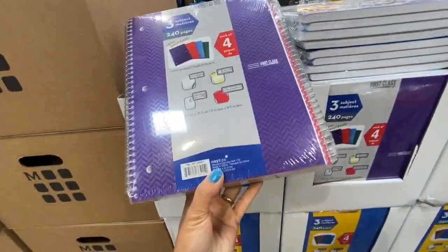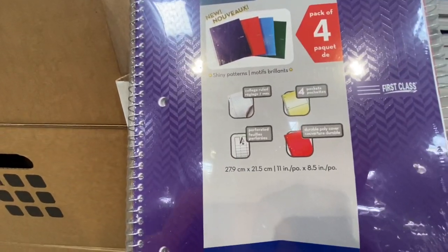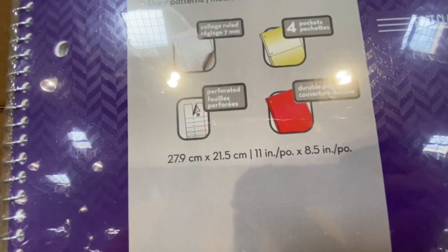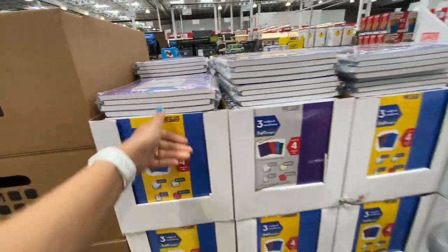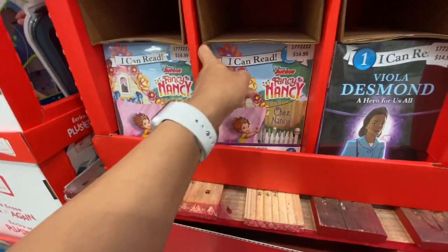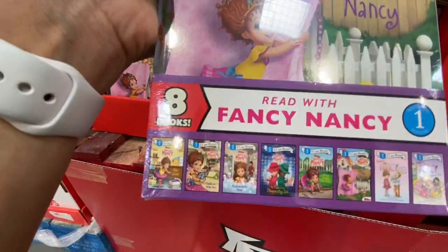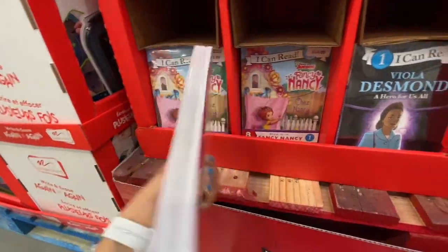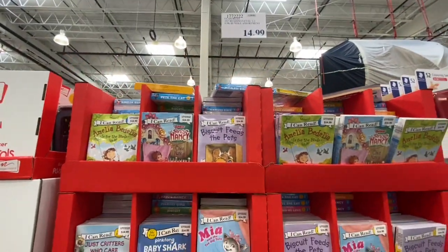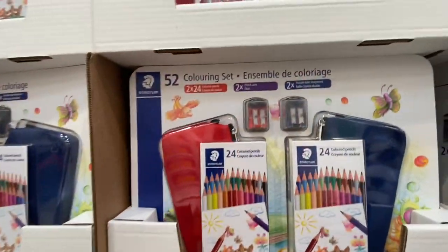Three-subject notebooks in a pack of four — perforated with ruled pages and dividers on the inside. Fancy Nancy early reader books — eight in a pack for 14.99 — available in level 1, 2, and 3 for beginner readers. I actually got these for my daughters.